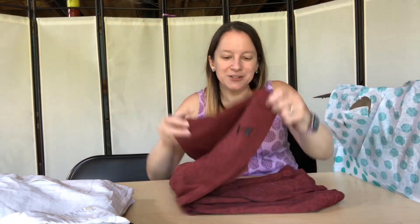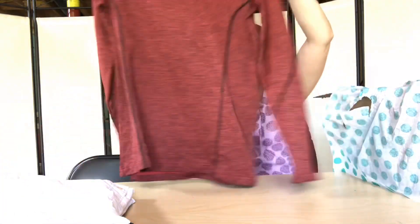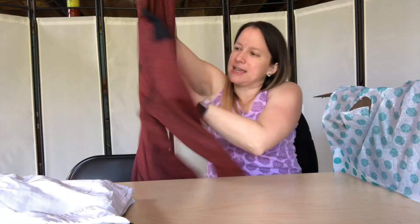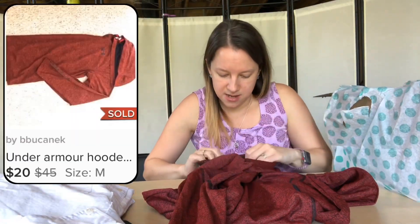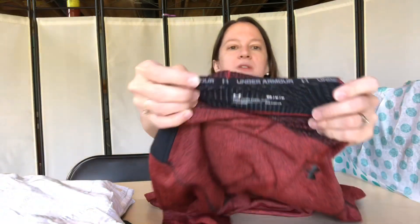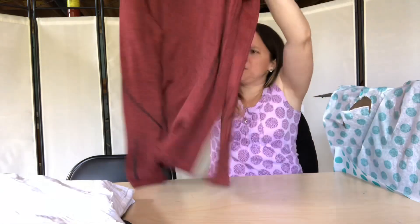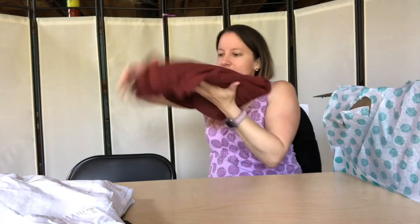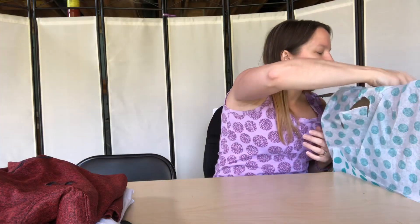I still love Under Armour — it always sells quickly for me. This is a nice long sleeve pullover hoodie with a black detail on the back. It looks in really good condition. It's a medium — Cold Gear. I think that's a really good piece. It's a really pretty color. So far, pretty good.